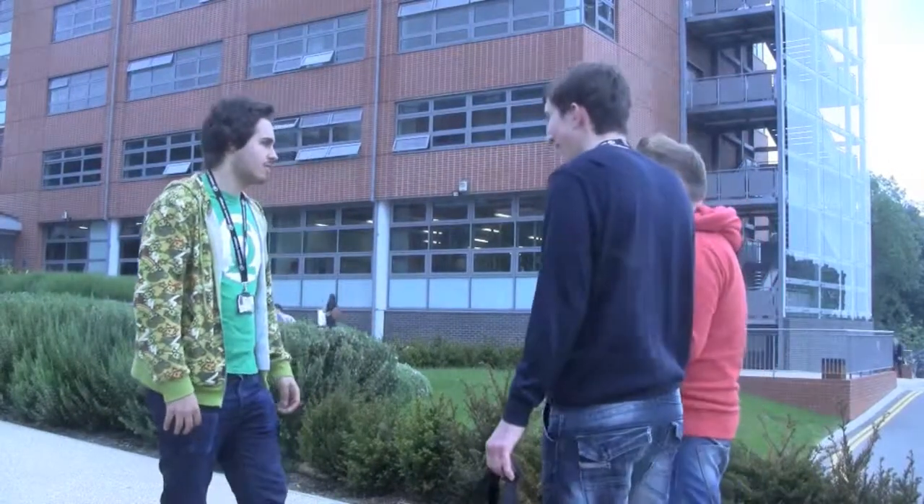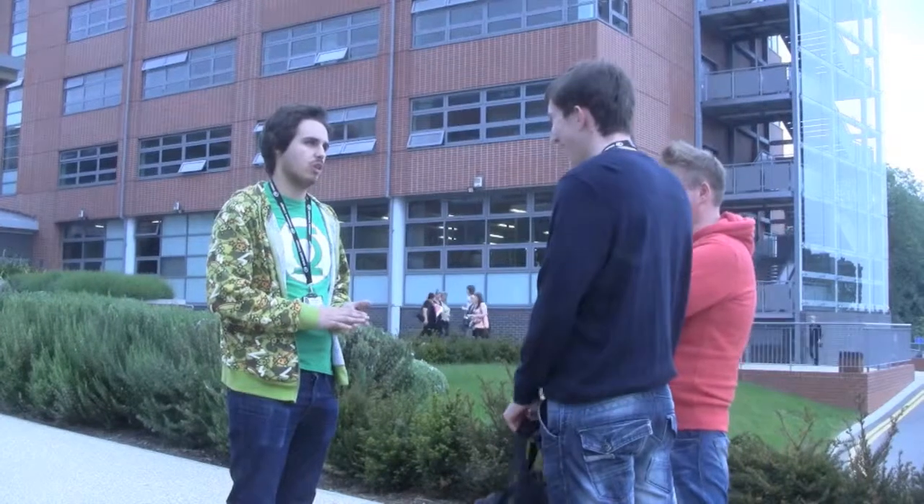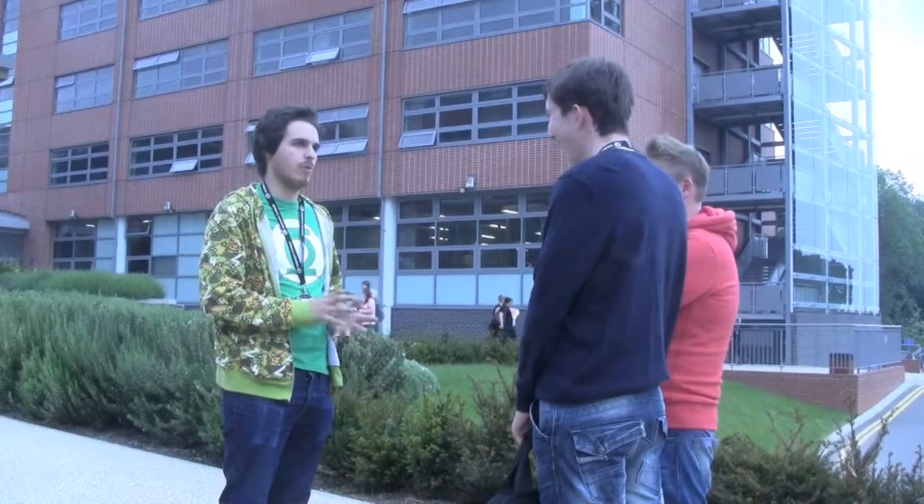Excuse me guys, are you catering students? We are catering students. Do you mind if we film a documentary about one of you? It's just we've got some new students coming to the college this year and we're looking to give them a bit more information about the course.